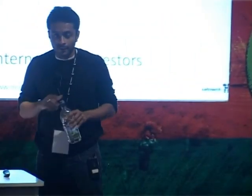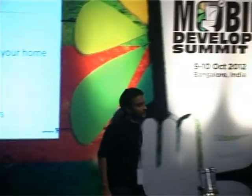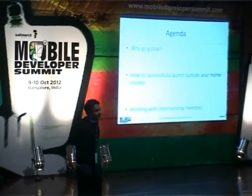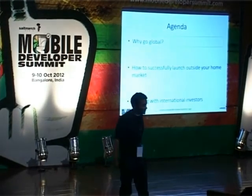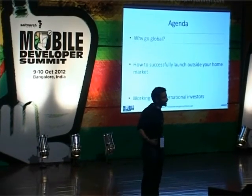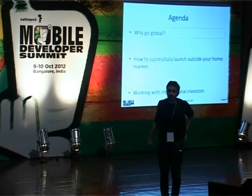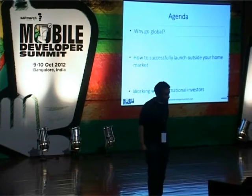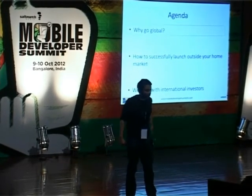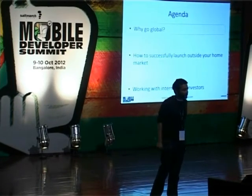So broadly, three sub-topics I'd like to cover: one, why go global — honestly a bit of a no-brainer; two, how to successfully launch outside your home market, with a few case studies on what has and hasn't worked; and three — the shameless plug — what it's like to be an international investor and what you should think about when working with an international investor.